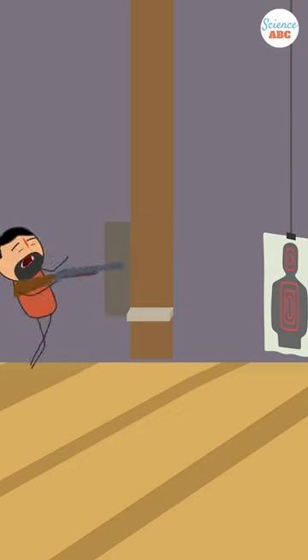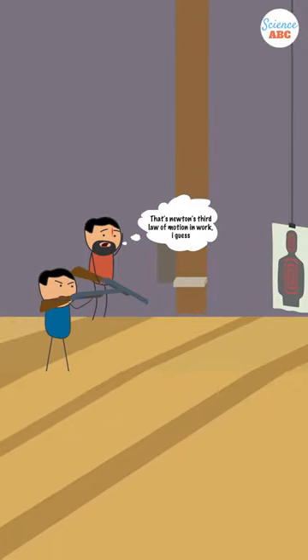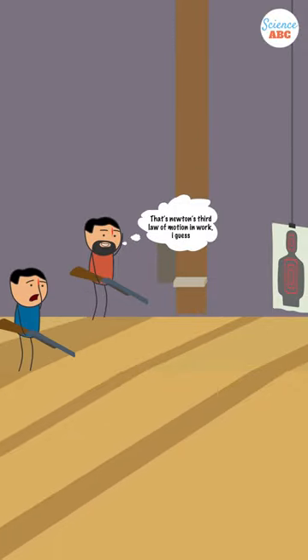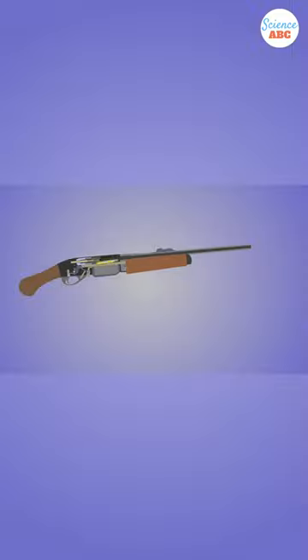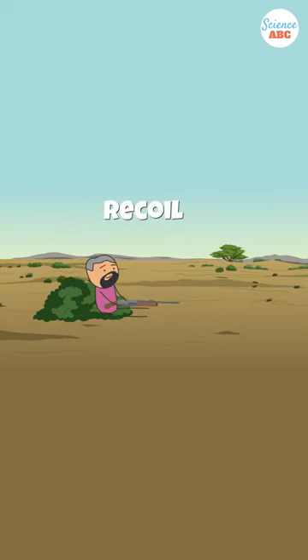The shooter is more likely to be the one to get thrown backwards. This is where Newton's third law kicks in — every action has an equal and opposite reaction. The gun generates an immense force to propel the bullet forward, meaning that an opposite force pushes the gun backwards. This backward force is called recoil, and it can be large enough to knock someone right off their feet.